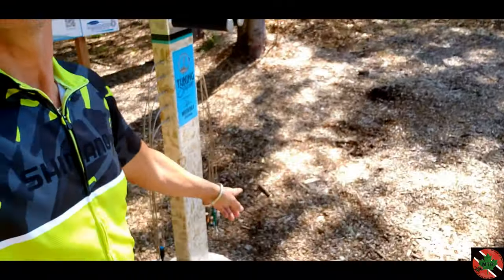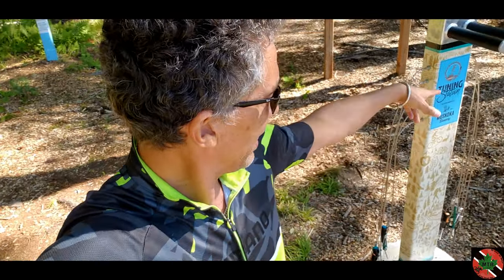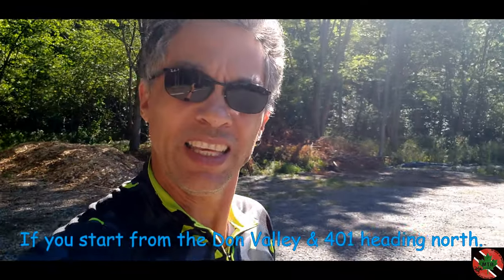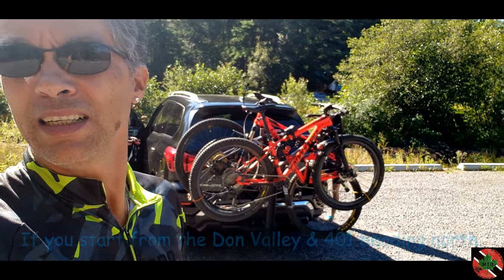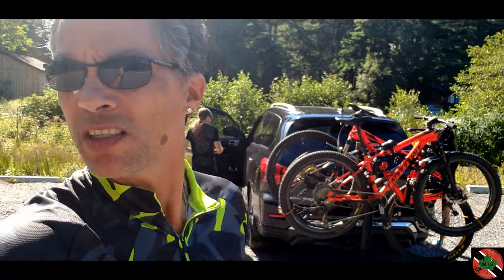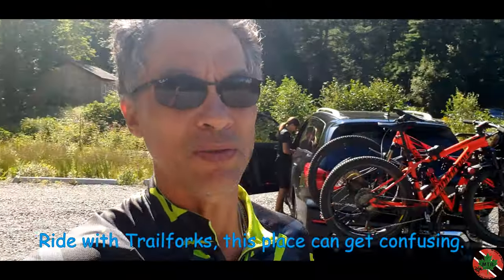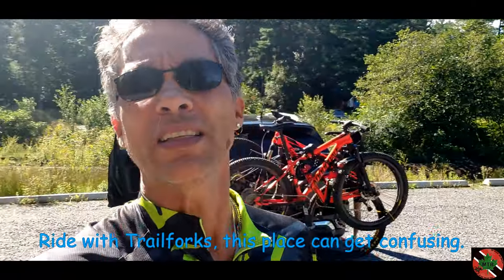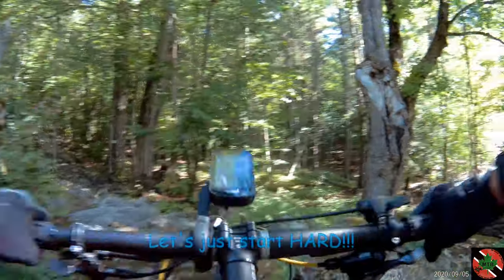There's a nice little tool station here so you can fix your bike up and tune it. This is up in Bracebridge, about two hours north of Toronto near the Don Valley and 401 area. Bikes are mounted on the back — not quite sure about this Yakima Raxus yet, kind of hard to get stuff up. Anyway, we're gonna do a little 11k to 13k route up here. See you on the trails!